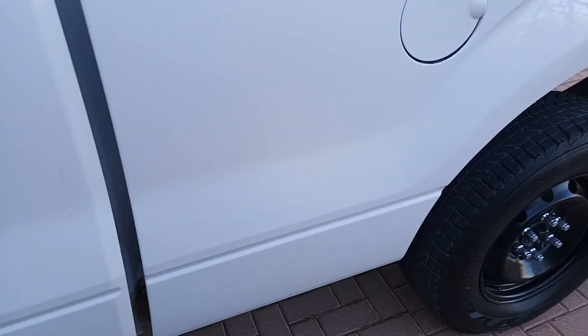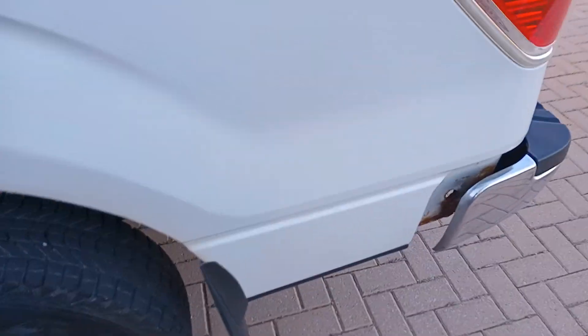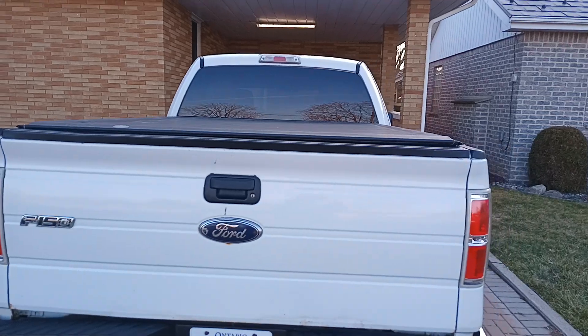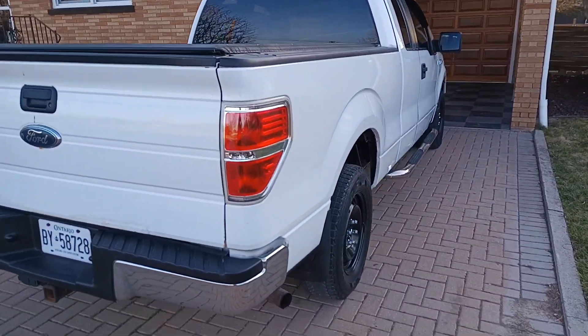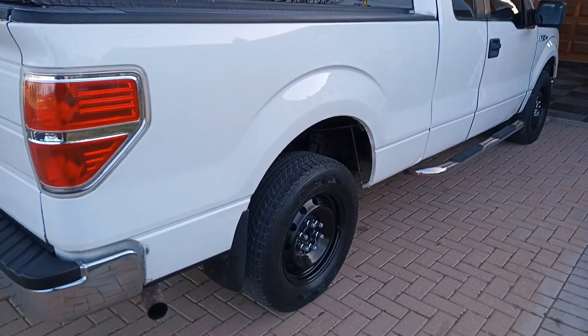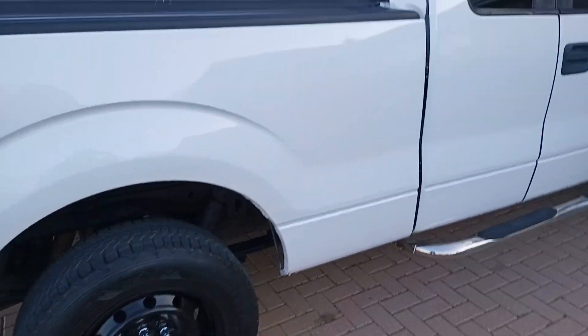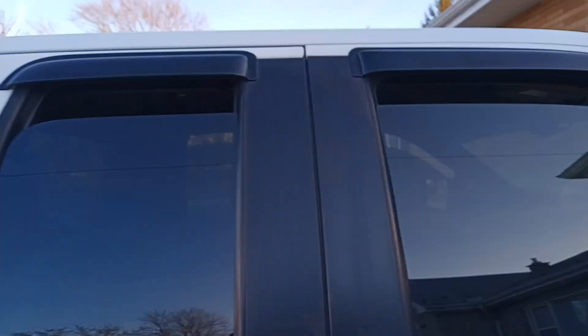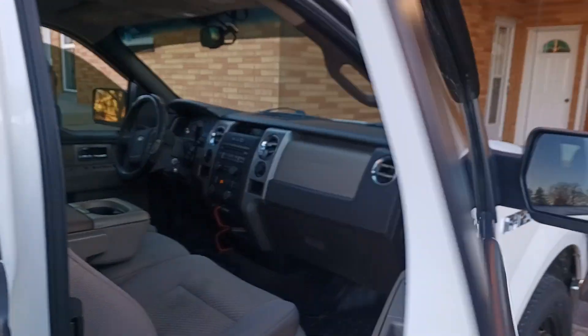A little bit of undercoating — like I said, dings and bruises but she's in great shape. Fresh oil change, she's good to go. I love how the back windows come down too, it's pretty cool — my old Chevy didn't do that.